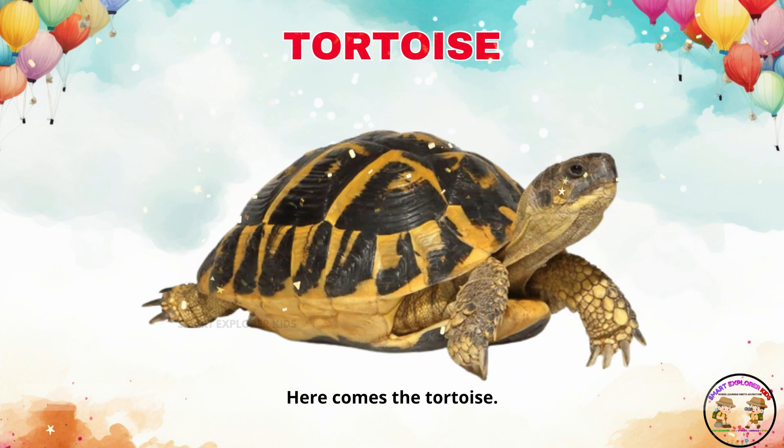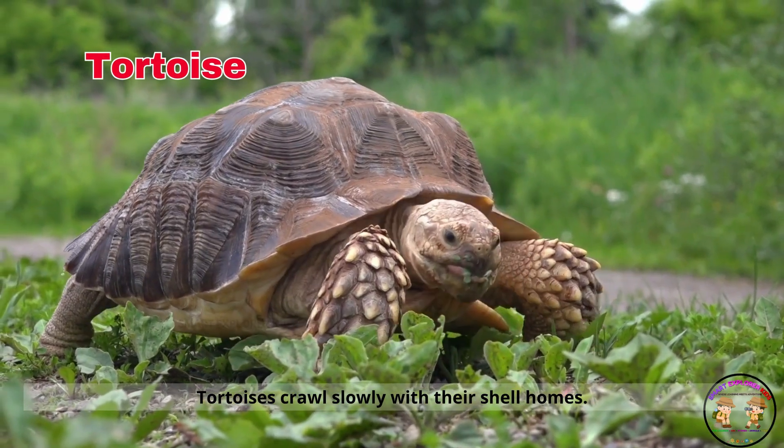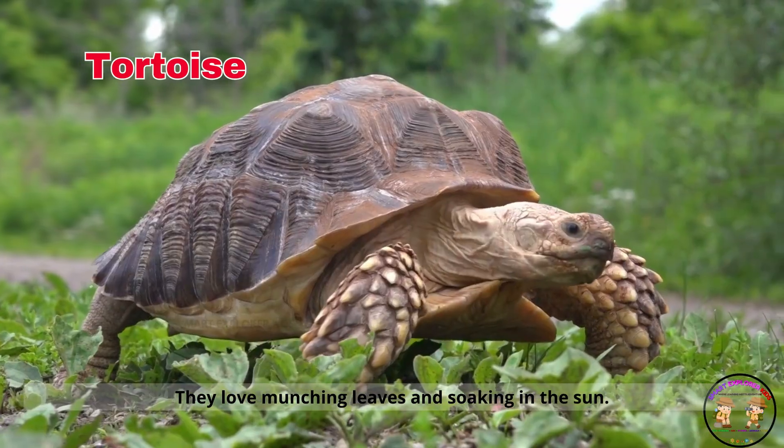Here comes the tortoise. Tortoises crawl slowly with their shell homes. They love munching leaves and soaking in the sun.